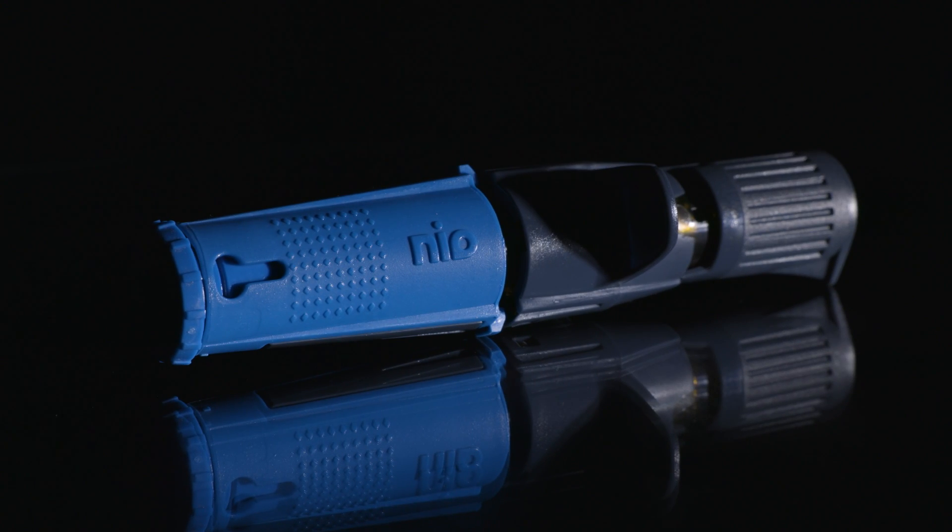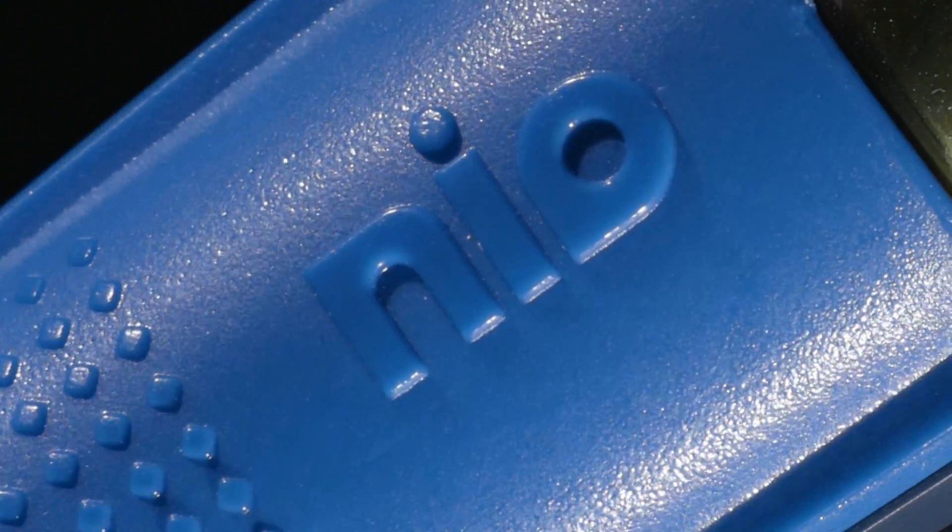For years I've worked closely with our engineers with one goal in mind: to develop an interosseous device that would be the most durable, rapid and reliable device on today's battlefield. We designed and built the Neo Plus to withstand harsh conditions and challenging environments.